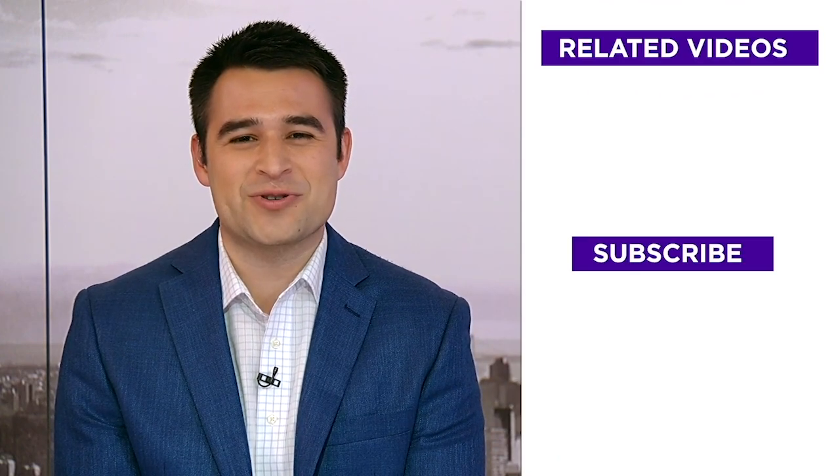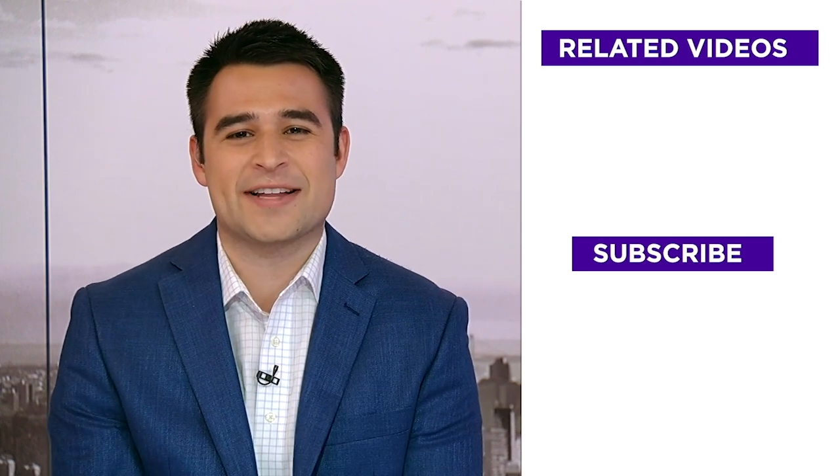Investors, Zach Guzman here. Are you interested in learning more about the markets and getting the latest financial news? Click right here to subscribe to our Yahoo Finance YouTube channel. Get the latest up-to-the-minute market analysis, big interviews in the world of finance, and information on how to manage your money every day, wherever you are.